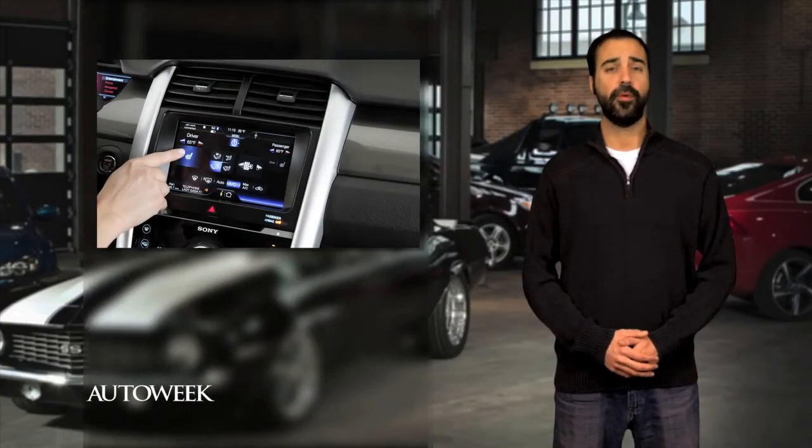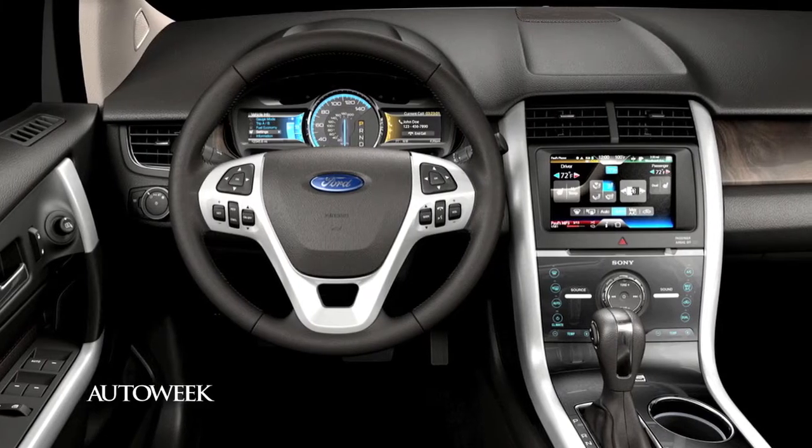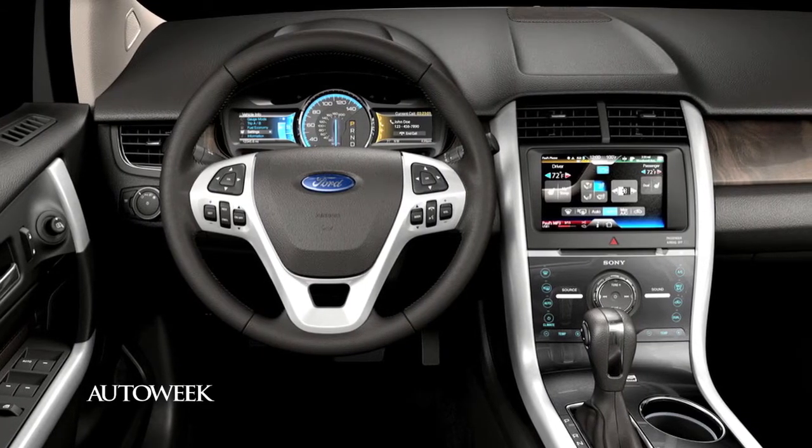Ford says it will extend the warranty on My Ford Touch and My Lincoln Touch systems, and offer owners a way to upgrade the system. Coverage on My Ford Touch will grow from 3 years to 5 years and include unlimited mileage. This begs the question of why they had a mileage restriction on electronics in the first place. The My Lincoln Touch system goes to 6 years.